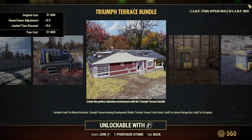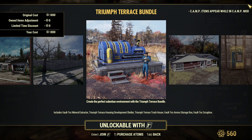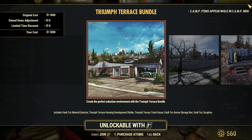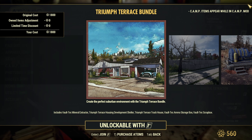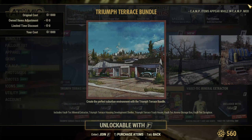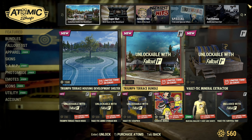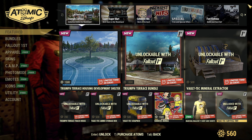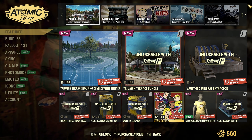Oh my — wait, I've never seen that. 1500 atoms for the Triumph Terrace Housing Development Shelter. I think we did see talks about this on Twitter — well, X, but I still call it Twitter. Let me know in the comments: do you still call it Twitter? Because I don't think I'll ever call it anything other than Twitter.